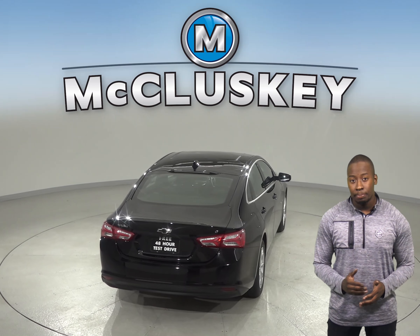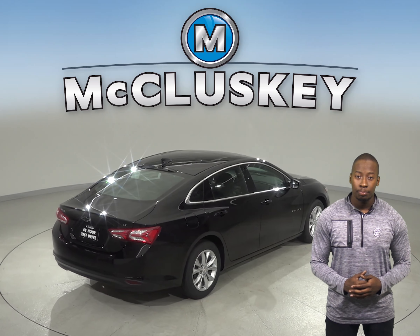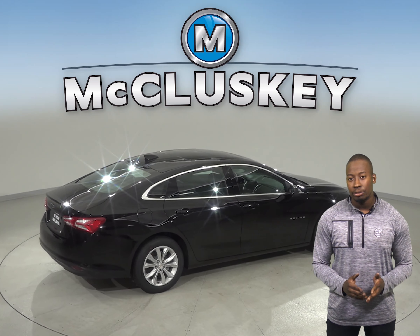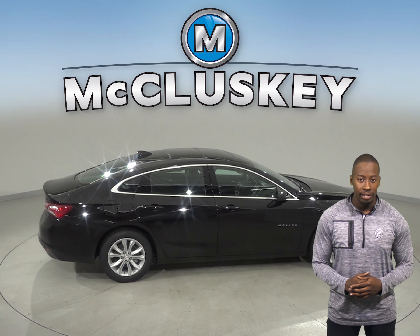There is only an 8-speed automatic transmission available on the Hyundai Sonata. When coming from 70 mph down to 0 miles, the Chevrolet Malibu stops at 167 feet while the Hyundai Sonata stops at 178 feet.